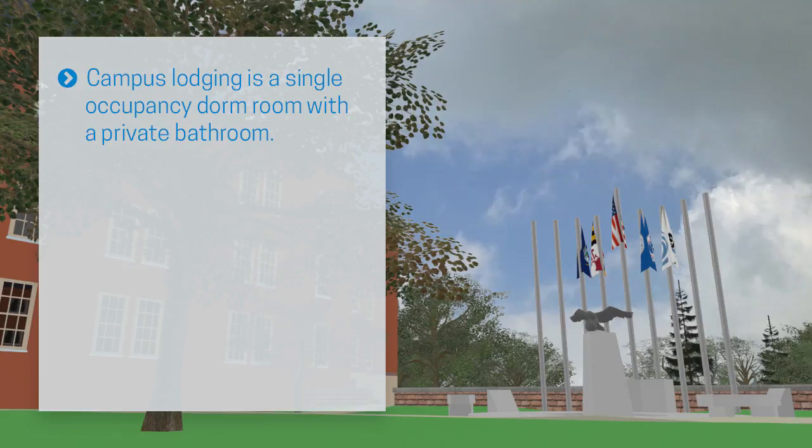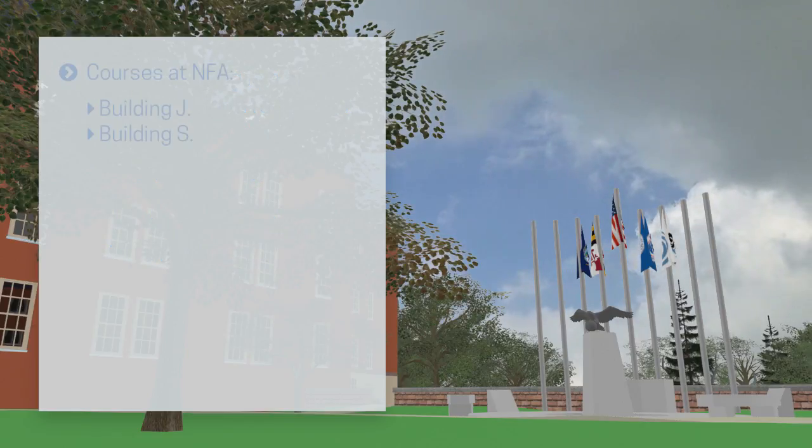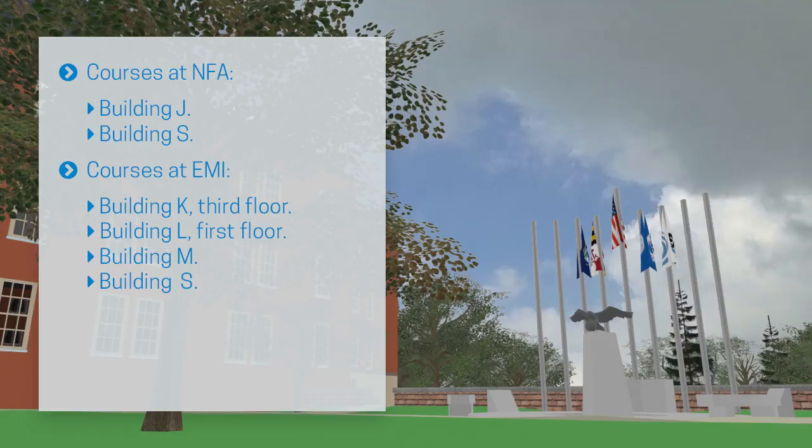Campus lodging is a single-occupancy dorm room with a private bathroom. Students representing a foreign country will be asked to pay for lodging using a credit card. Courses at the National Fire Academy are conducted in buildings J and S. Courses at the Emergency Management Institute are conducted on the 3rd floor of K Building, 1st floor of L Building, and in buildings M and S.